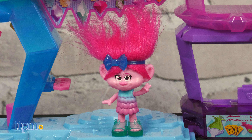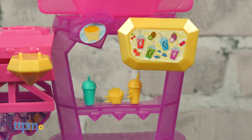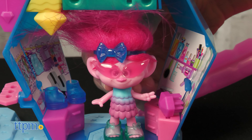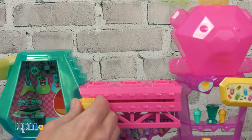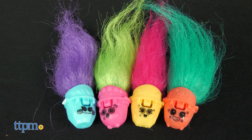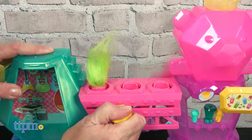And for more play, subscribe to our channel! Slide down the slide, grab a snack at the snack bar, get dressed in the dressing room, rock out on the stage, and launch some hair! Four hair pops are included and the Poppy doll can launch them from her head, or you can launch them from the playset by sliding the bridge lever.